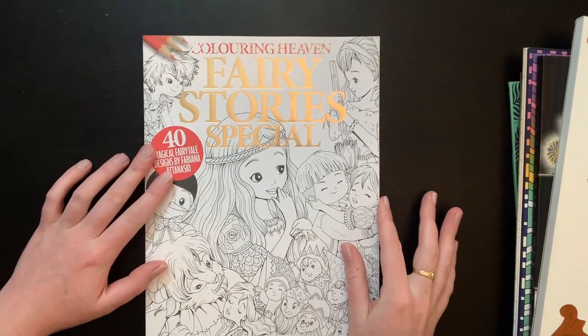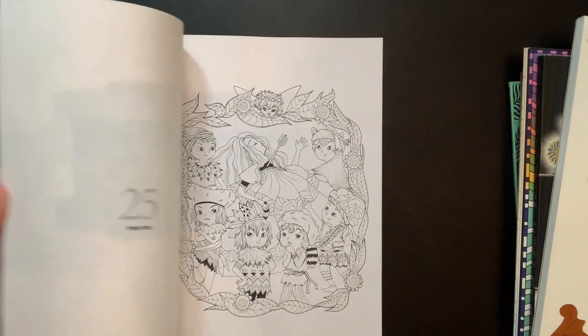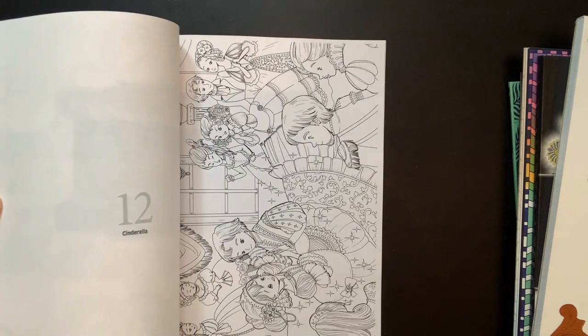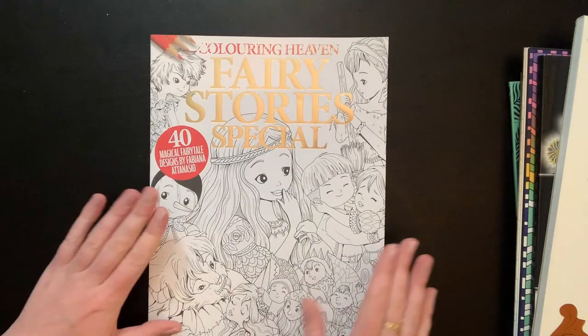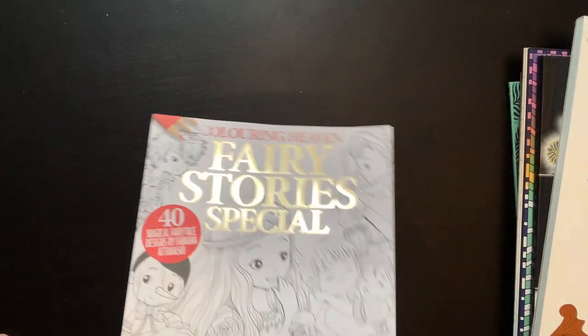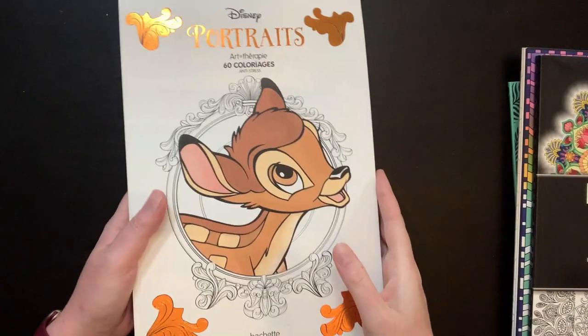Then I picked up Coloring Heaven Fairy Story Special — the Fabiana Atanasio edition. It has images from all of her books, especially the fairy tale ones. I'm very excited to have this collection of hers. I believe I only have Snow White, so it's super exciting to have all this. This one was also sent to my house but not by me — if you watch my Color in Chat I talked about it a little bit there.